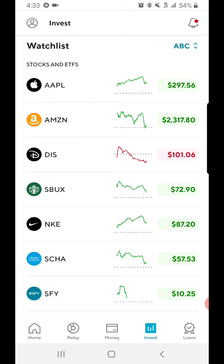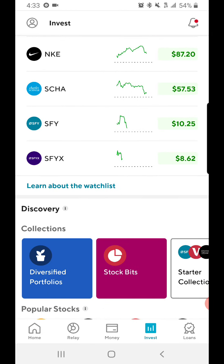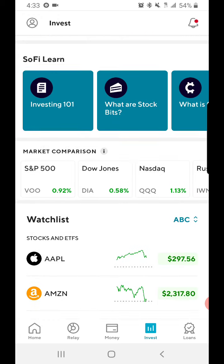As you can see, Apple did go up, Amazon is up, Disney is down, Starbucks, Nike — and these are, I believe, Select 500, they're like stock bits. We also have Charles Schwab, they went up as well.